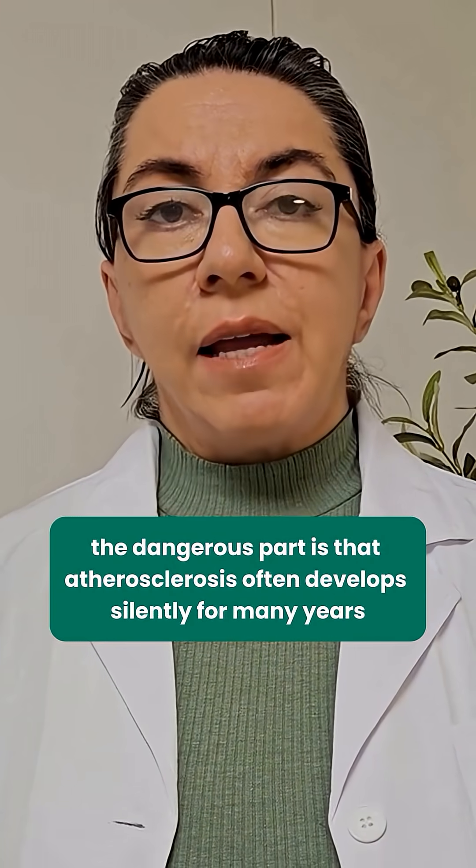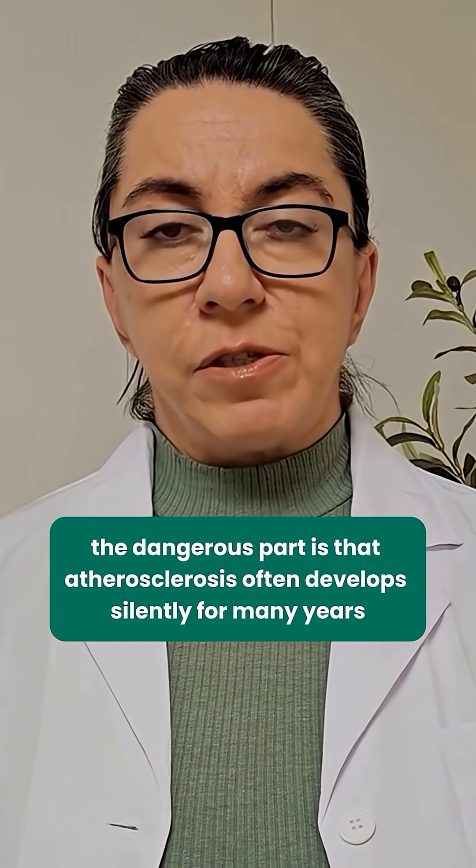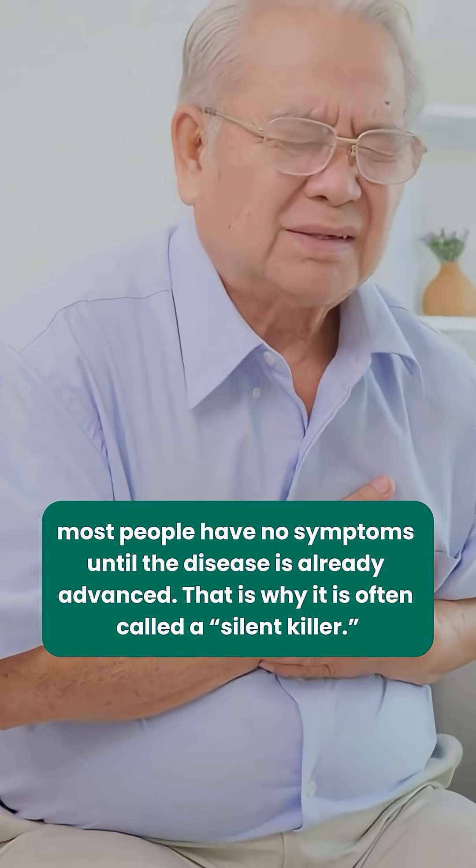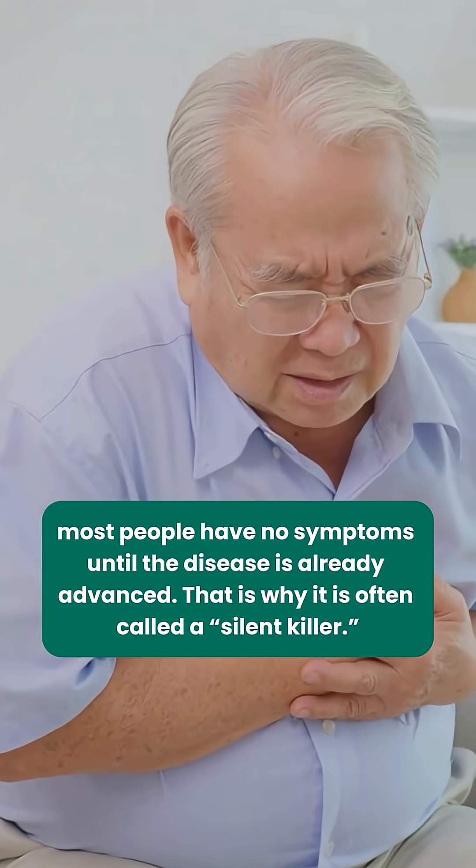The dangerous part is that atherosclerosis often develops silently for many years. Most people have no symptoms until the disease is already advanced. That is why it is often called a silent killer.